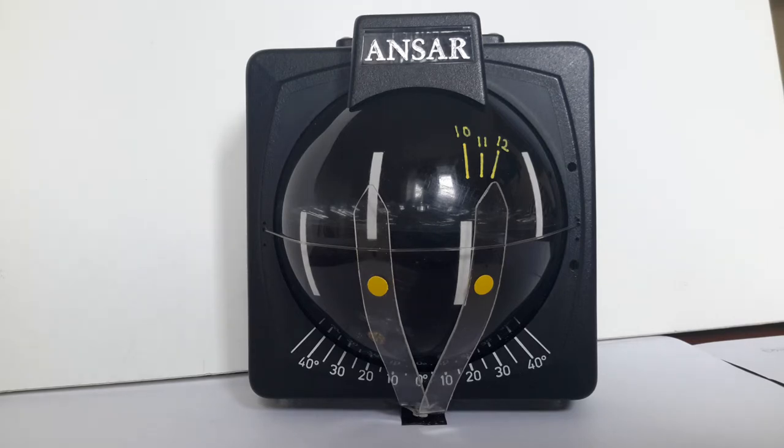If you want to compensate mentally with other compasses, you must deduct the compensation on one tack and add it on the other. Do you know which way around? There are great gains to be made tacking on wind shifts.